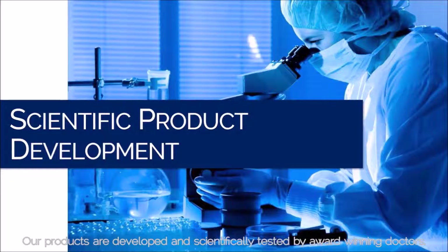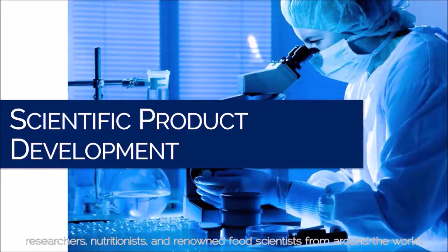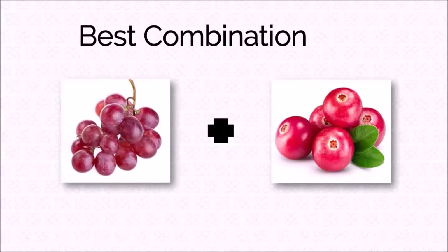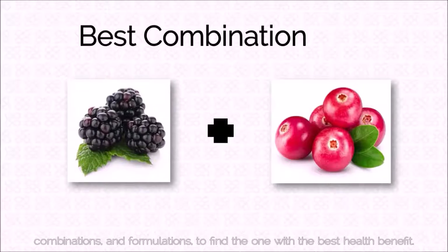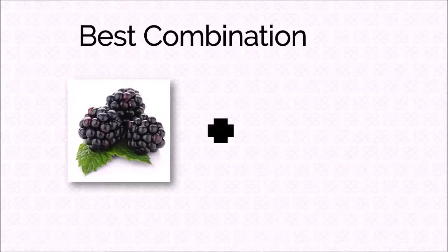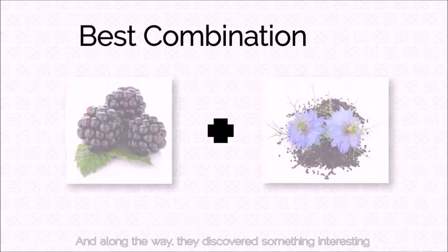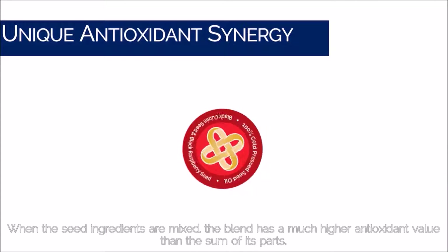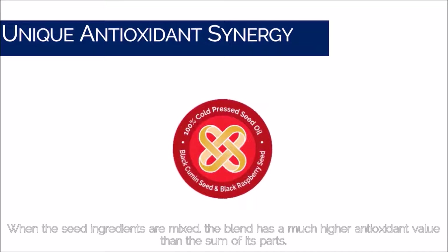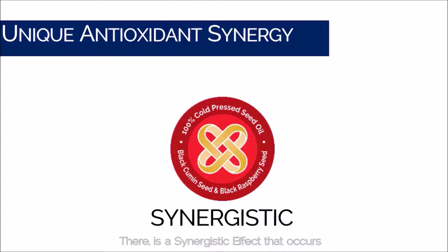Our products are developed and scientifically tested by award-winning doctors, researchers, nutritionists, and renowned food scientists from around the world. Our scientists have studied hundreds of different ingredients, combinations, and formulations to find the one with the best health benefit. And along the way, they discovered something interesting: when the seed ingredients are mixed, the blend has a much higher antioxidant value than the sum of its parts. There is a synergistic effect that occurs, and the antioxidant levels actually become supercharged.